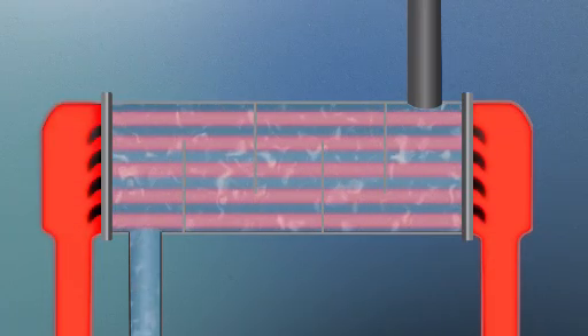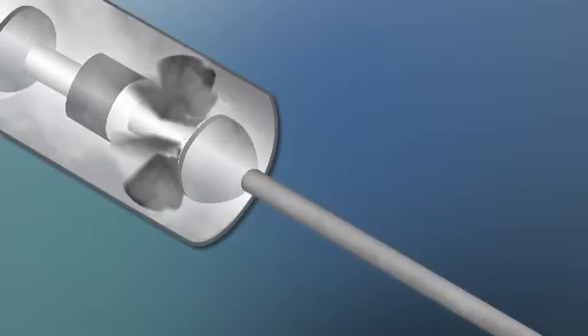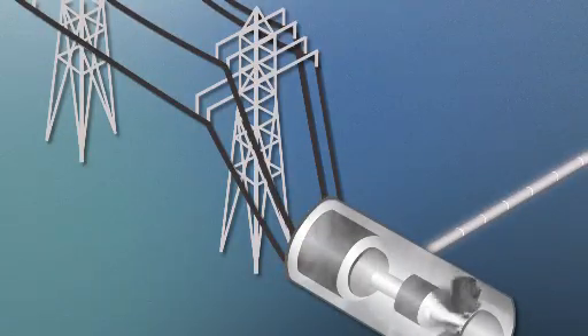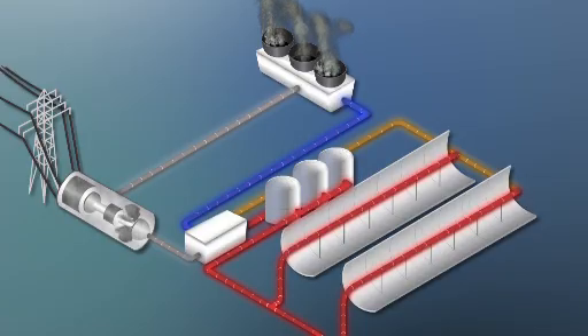The steam is sent off to a turbine, and from there it's business as usual inside a power plant. A steam turbine spins a generator, and the generator makes electricity. Once the fluid transfers its heat, it's recycled and used over and over, and the steam is also cooled, condensed, and recycled again and again.